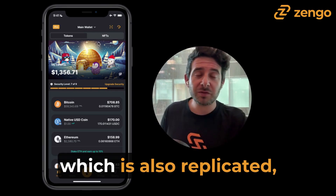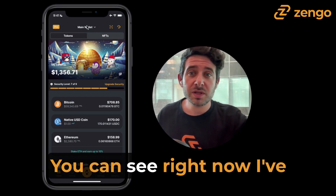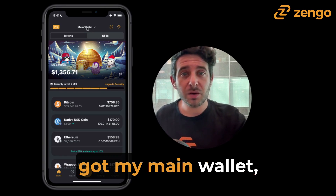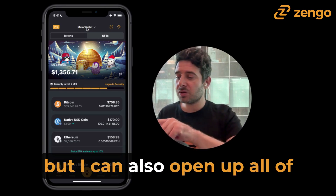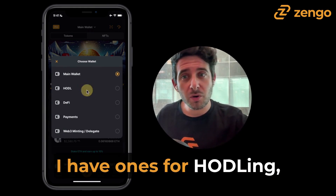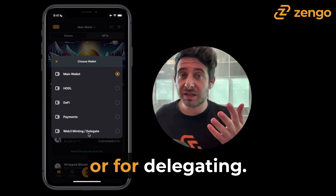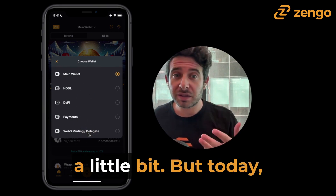As you can see here on my left, which is also replicated, this is my Zango marketing phone. You can see right now I've got my main wallet, but I can also open up all of the other wallets that I've already created. I have ones for hodling, for DeFi, for payments, and for Web3 minting or for delegating. I'll explain all of that in a little bit.